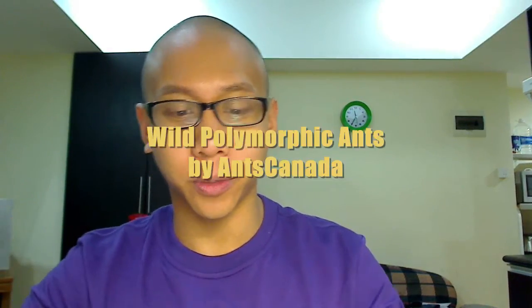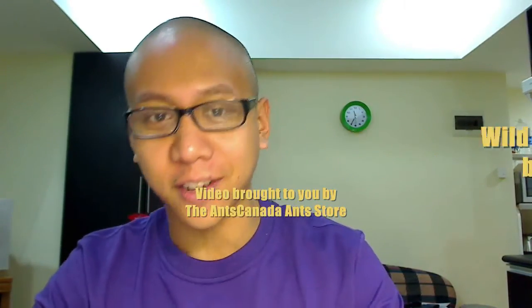Hey guys, what's up? It's your boy Mikey Bustos here, bringing you another video, aka Ants Canada. Welcome to the Ants Canada Ant Channel.